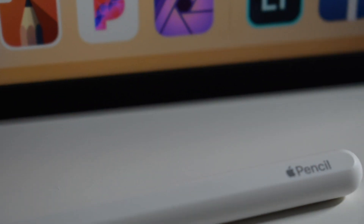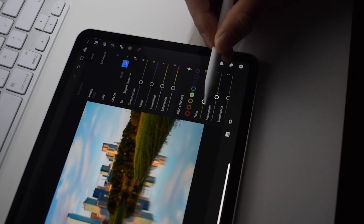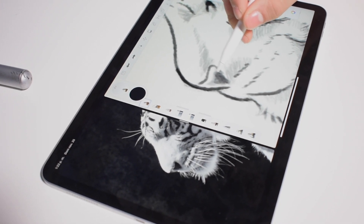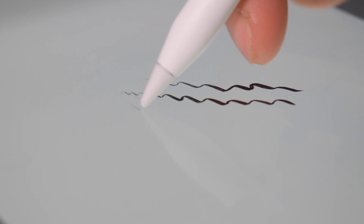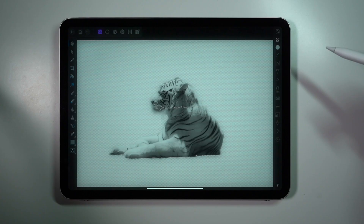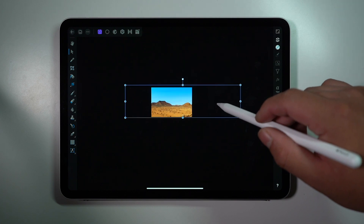Primero les quiero hablar acerca del Apple Pencil. Es una herramienta muy útil que permite hacer trabajos muy detallados porque incrementa la precisión de cada toque y de cada trazo. Es muy buen reemplazo para el ratón, ya que este iPad no soporta el uso de un ratón o trackpad. La sensibilidad a la presión e inclinación funciona bastante bien y hace que escribir o dibujar en este iPad sea un poco más natural. Usando solo una herramienta pueden lograr diferentes líneas combinando estas dos funciones.